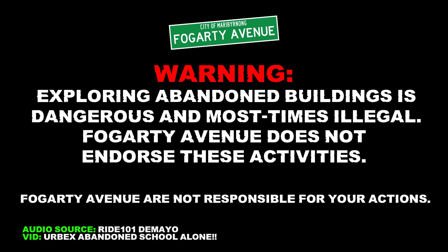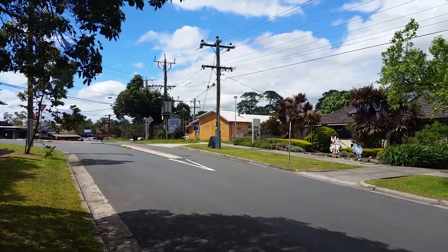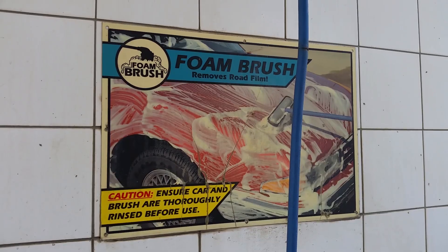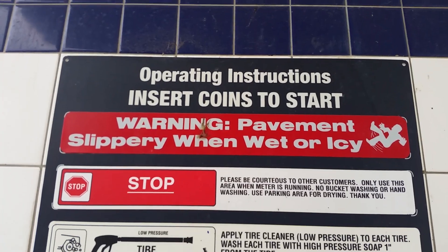It's another dang piece. Okay, so what are we looking at here today? We're looking at an abandoned car wash. You can't go in, but we're gonna have a look.